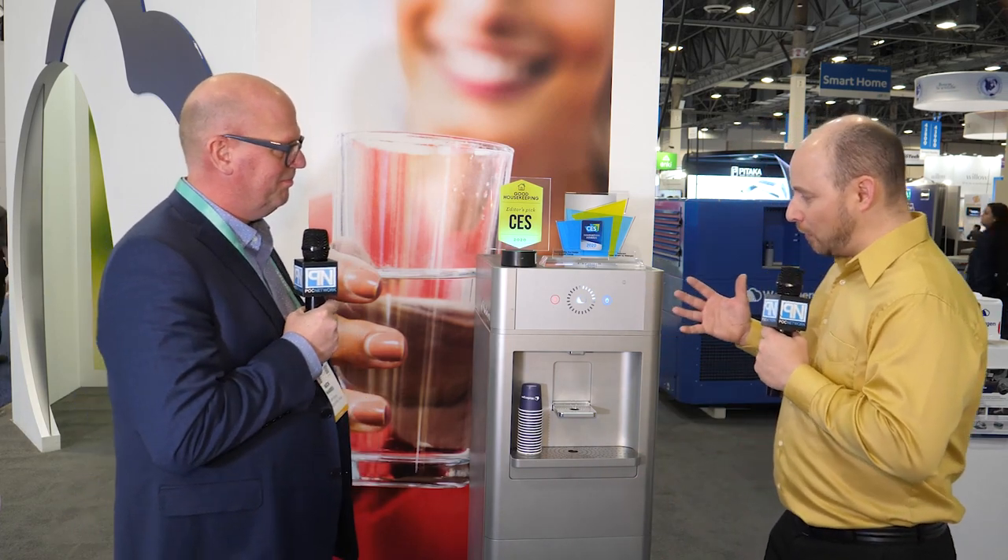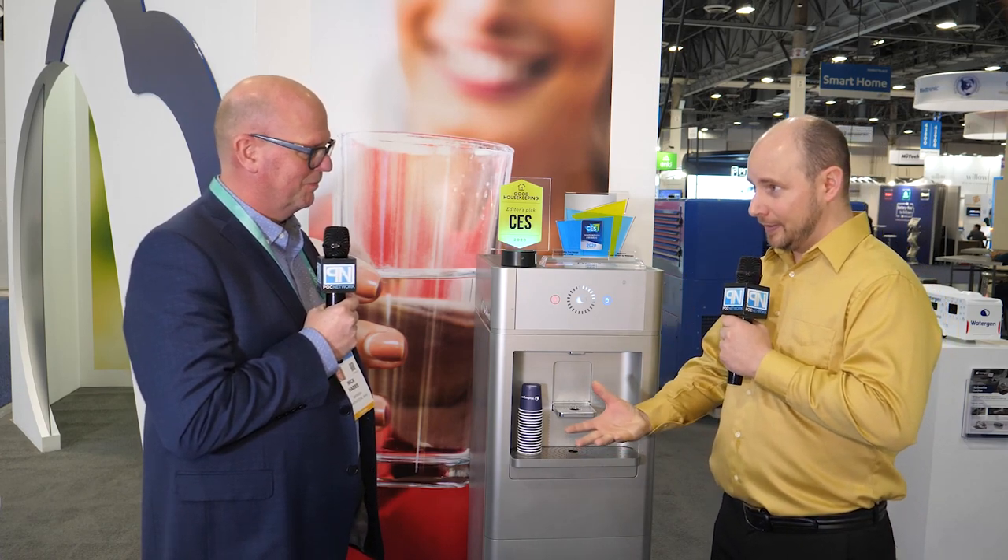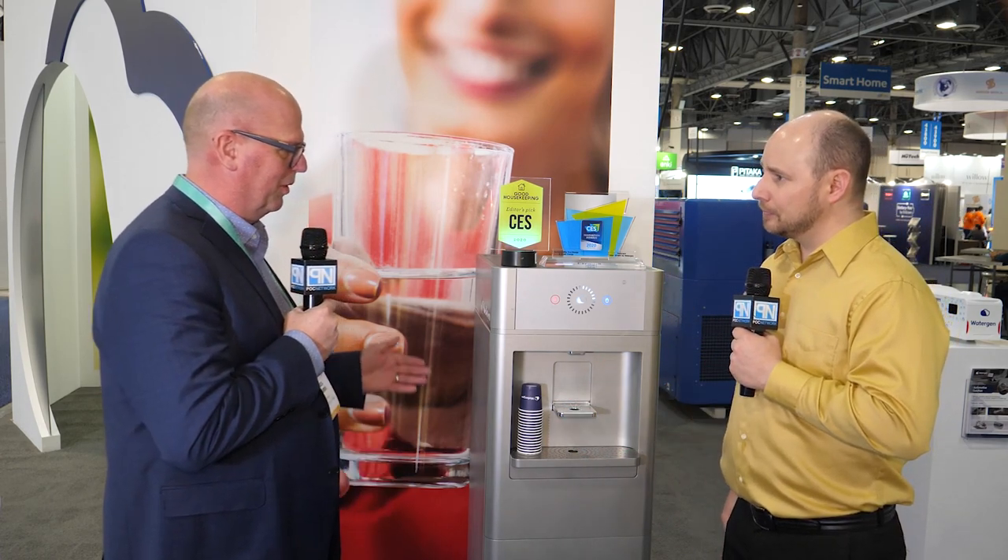POC Network here at CES 2020, and we're at the WaterGen booth with Nick. We have Jenny sitting behind us, which is a water cooler that can be used for consumers or commercial purposes. It's extremely user-friendly — you don't have to plug in water, you don't have to refill it, you just plug it in the wall and it collects water from the air.